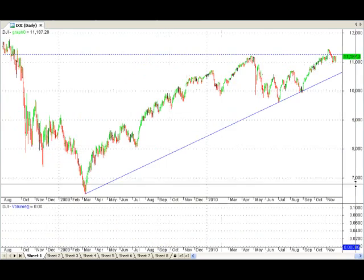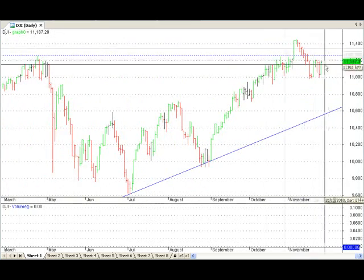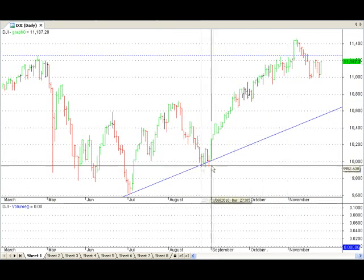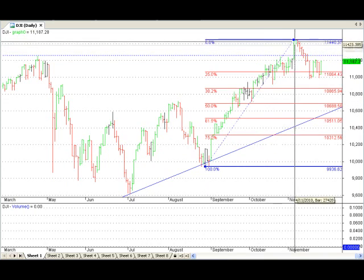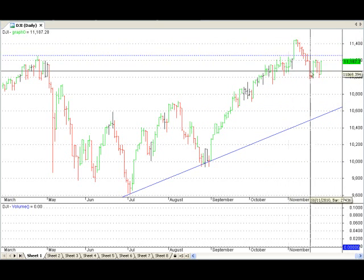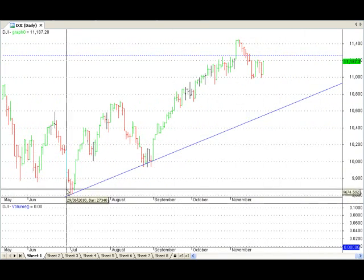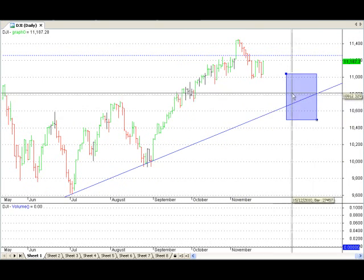Next one is the Dow Jones. And again on the Dow Jones, this is what we expected — consolidation at previous highs, which is one of the things we look out for on the charts. There's our previous high, there's our consolidation. And what we were looking for was a sideways movement on the Dow Jones as well. Where we could expect it to go down to is comfortably around 10,850. That's a comfortable move on the Dow Jones before it heads up again. And our longer-term uptrend, which will tend to act as support in the future, is at about 10,800 as well.